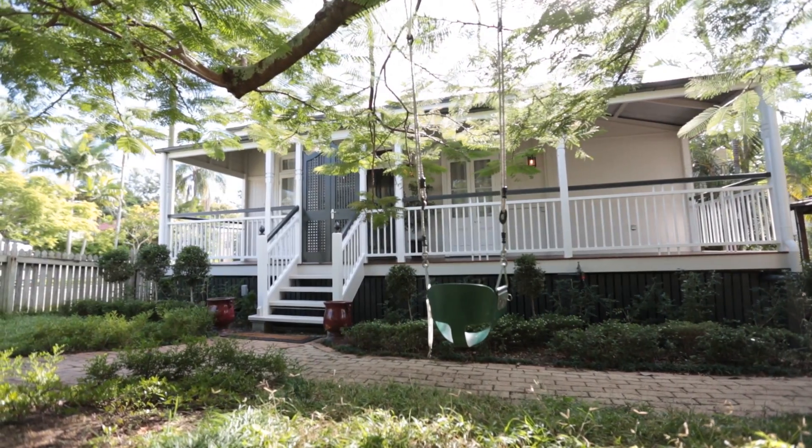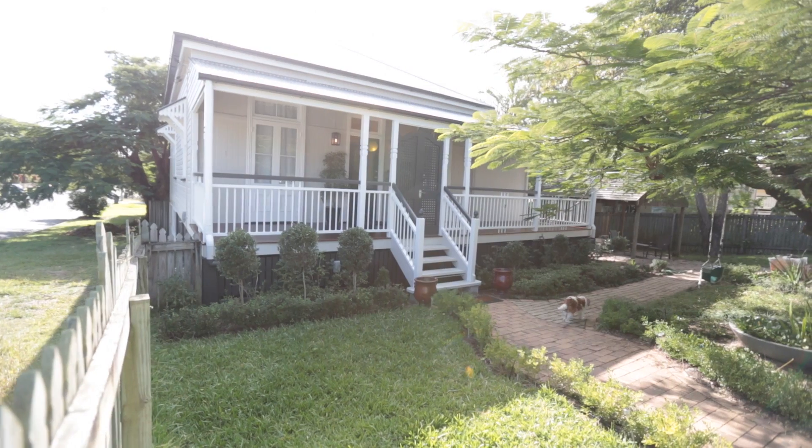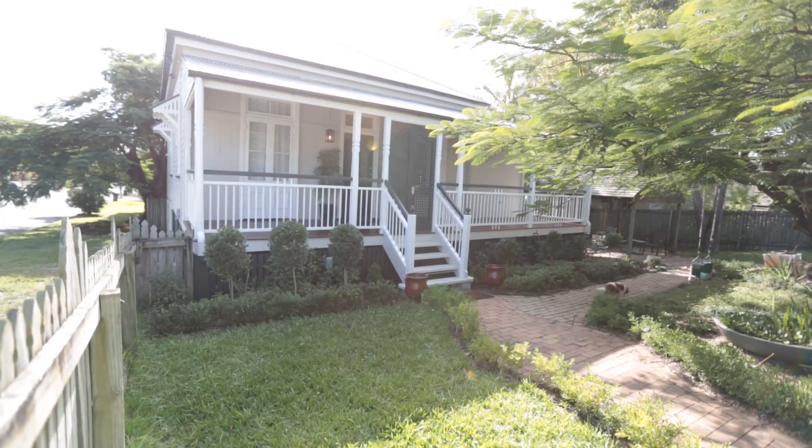So this was our first renovation project. We were part of the way through and it sort of was coming down to the decorating side of things, and I was just really struggling to pull together the space. That was where Rochelle Decorating really helped us out.